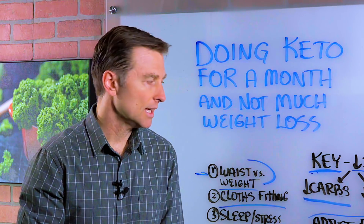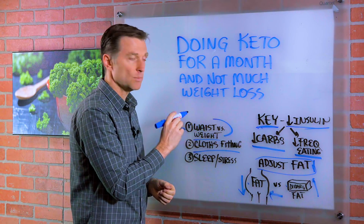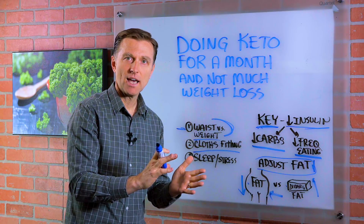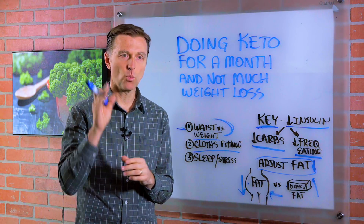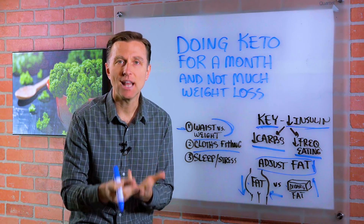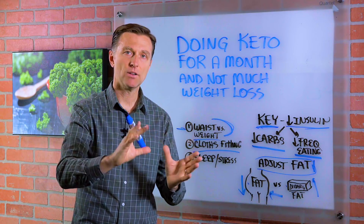You might think you need to be losing at least two pounds a week to know it's working — that's not true. If you're losing inches, especially in the beginning, that means it is working. The last thing I want you to do is give up when it's actually working. The scale is only one indicator. You have other indicators: inches lost, energy level, cravings going away, less hunger, skin improved. Look at the whole picture — it's about getting healthy first.